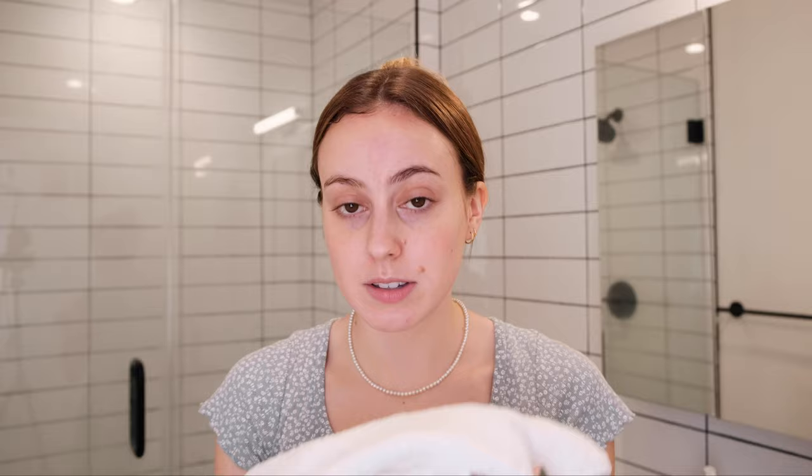Only pat with your towel — try not to rub it, because that can cause wrinkles and aging over time, especially with the skin around your eyes. It's super super delicate. So once my skin is all clean, I then like to go in with my serums.